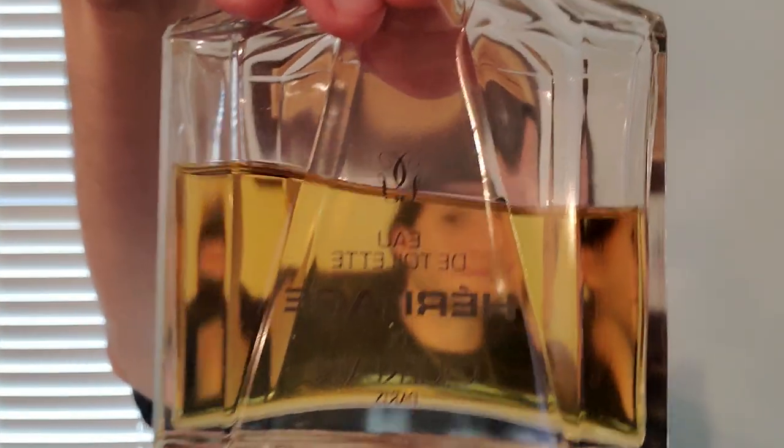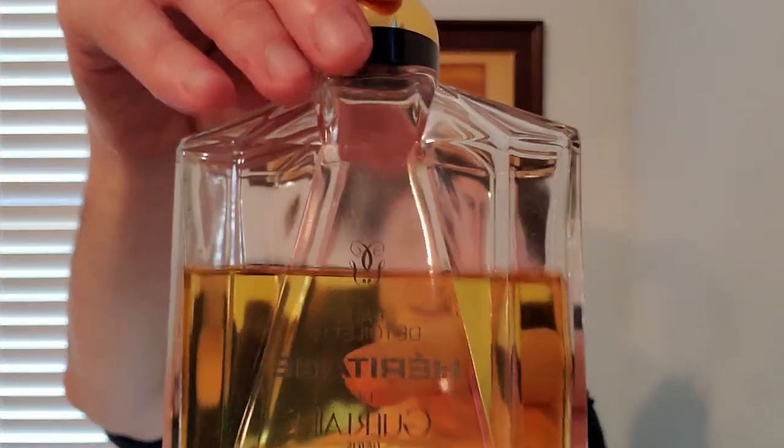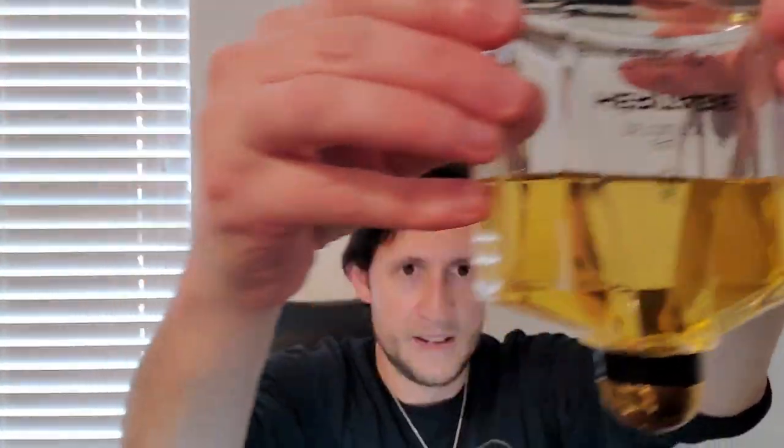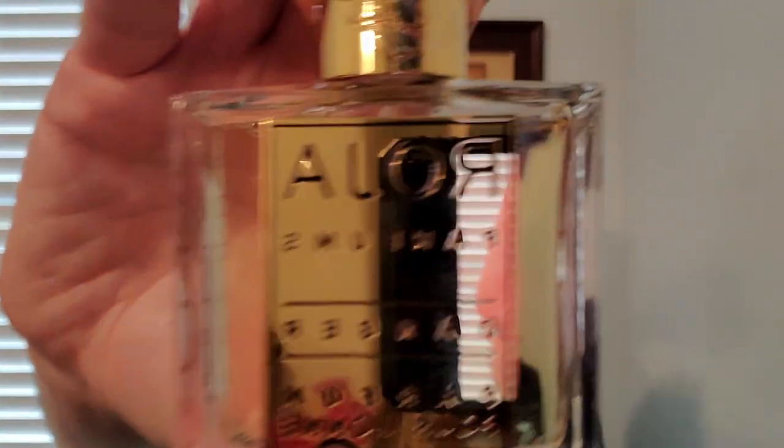I went and bought the giant backup — the biggest backup that I could get — a 200ml splash. And you can see this looks like a pendulum swinging — that is the design of this particular bottle. It's just absolutely gorgeous. And then I learned that Roja came out with his own take on Guerlain's Heritage, surprise surprise, called Danger.